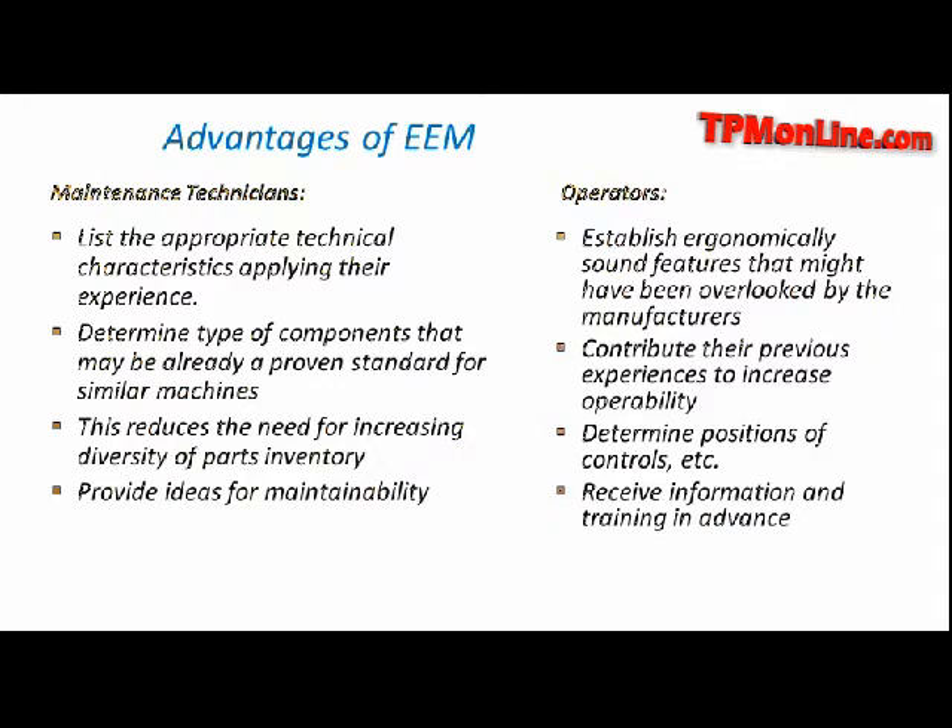The advantages of early equipment management for the maintenance technicians: they will have a list of the appropriate technical characteristics that the equipment should comply with. This is going to be very important because they will be applying their experience in this. They will also determine which type of components may be already proven to work well, so that the new equipment be equipped with those — like relays, valves, transformers, motors, bearings, etc. So it is critical.